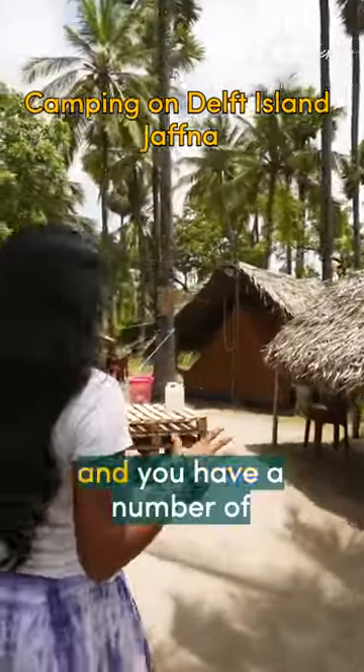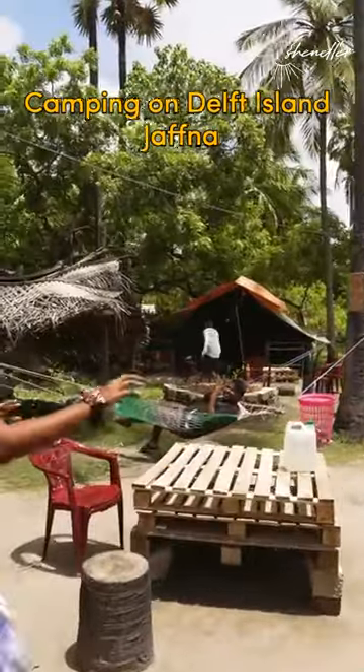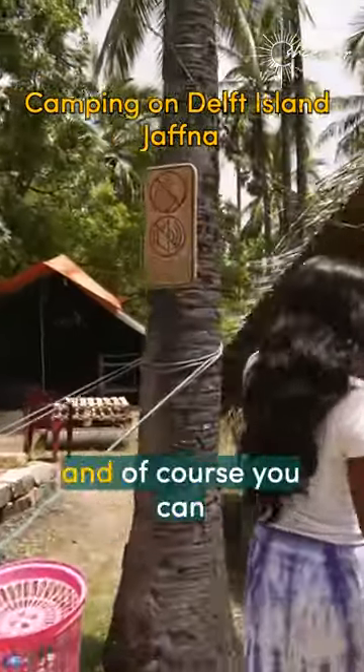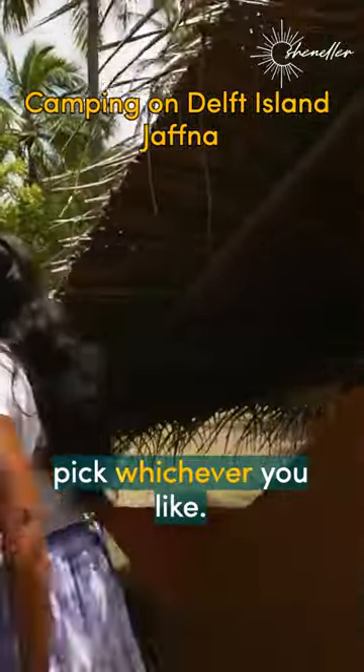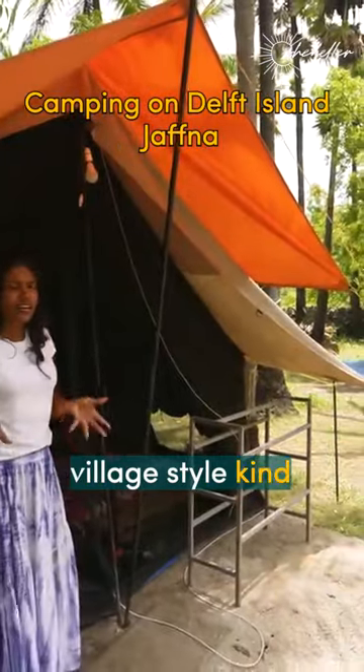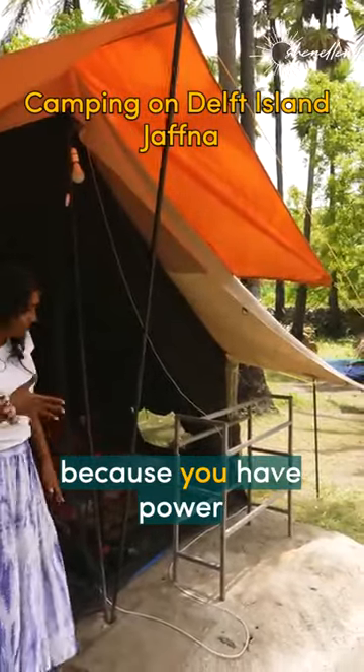You have a number of areas to chill here — Wy is already chilling — different tent settings, and of course you can pick whichever you like. This one over here is R1, essentially village-style kind of luxury camping, because you have power.